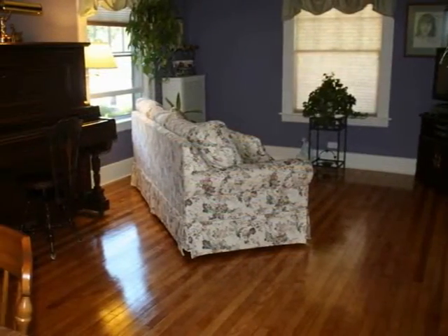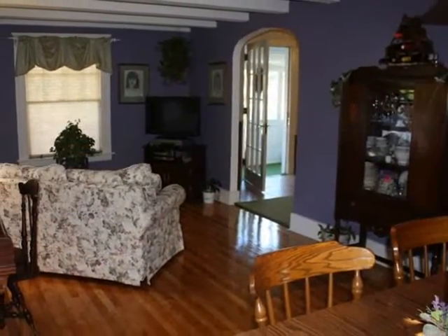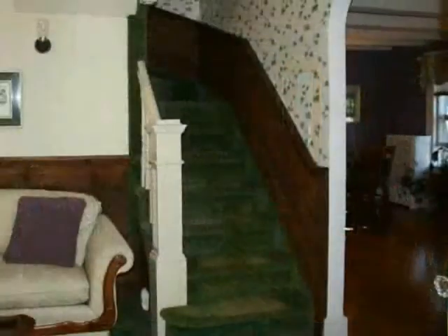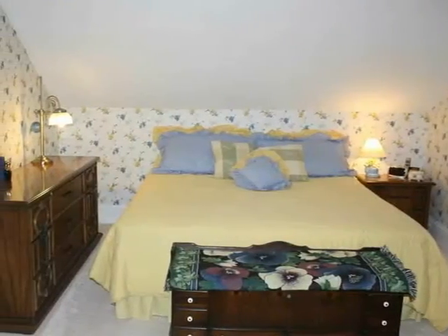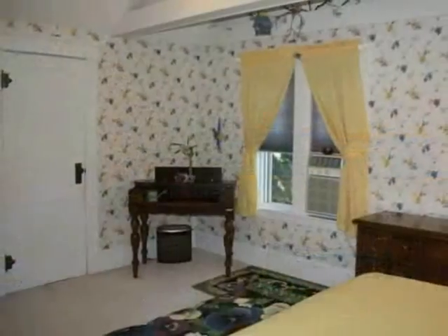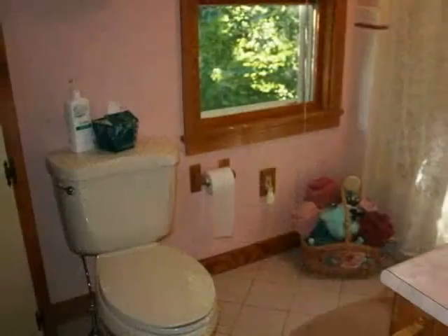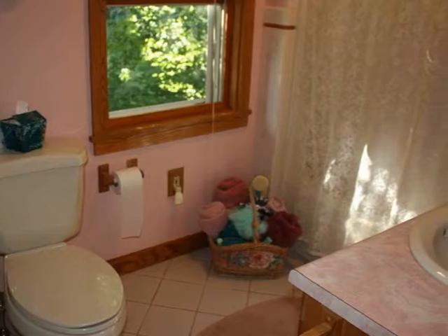Gleaming hardwood floors accent the space. Upstairs, the bedrooms are large, and the beamed cathedral ceiling is stunning. The full bath features ceramic tile and natural wood.